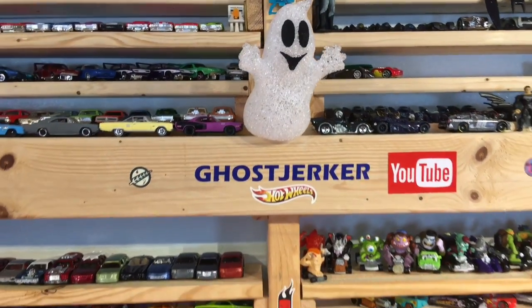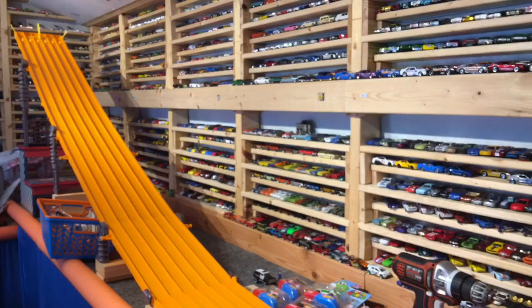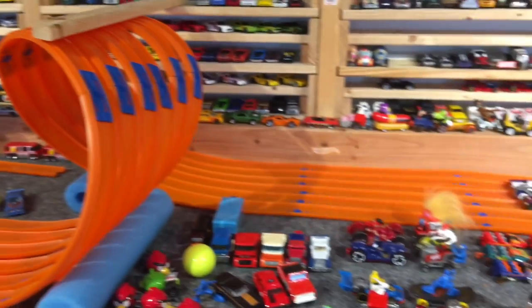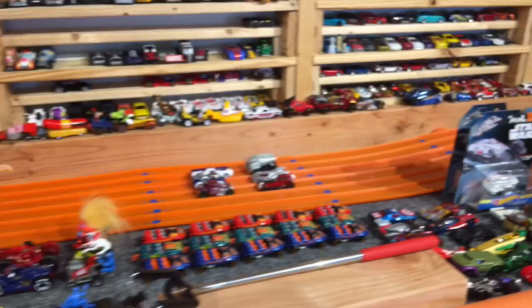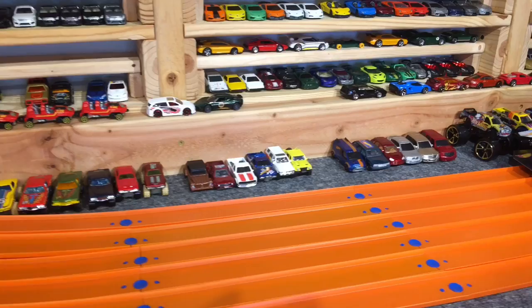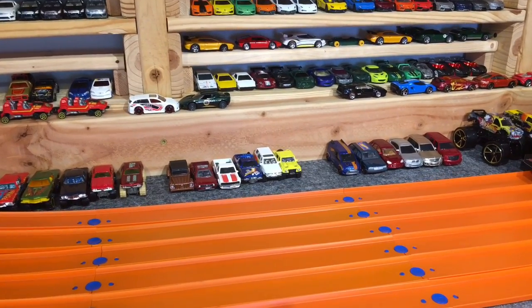What's up guys, Chris here. Hope everybody's doing great. Still working on the Super 6 lane with our Super Loop — not really working on it, it's working perfectly. Just picking out some cars for our event. In the meantime, I'm doing something very near and dear to my heart. Check it out.